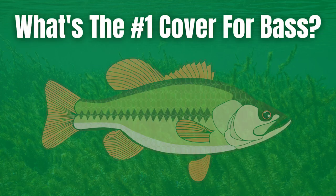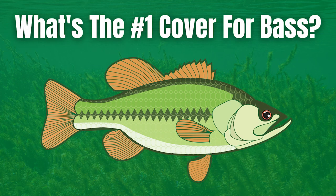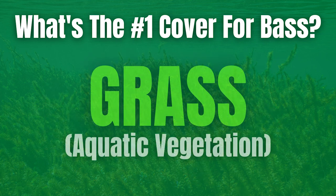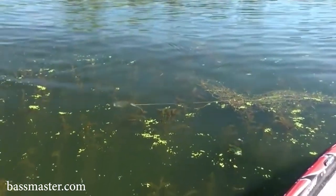Hey guys, Tyler Berger here with Bass Fishing HQ. Today I want to talk about the number one type of cover for bass and that is grass. It seems as if there is grass in the lake, river, or pond that you are fishing, bass are going to be relating to it.